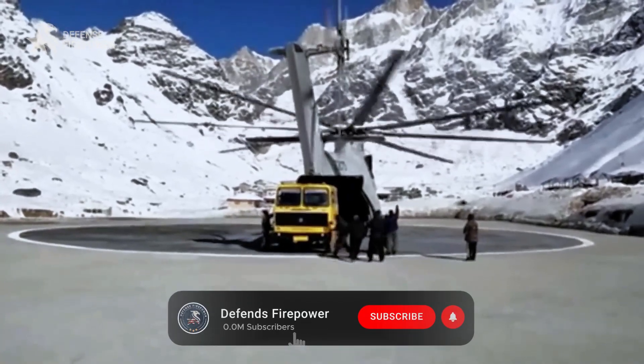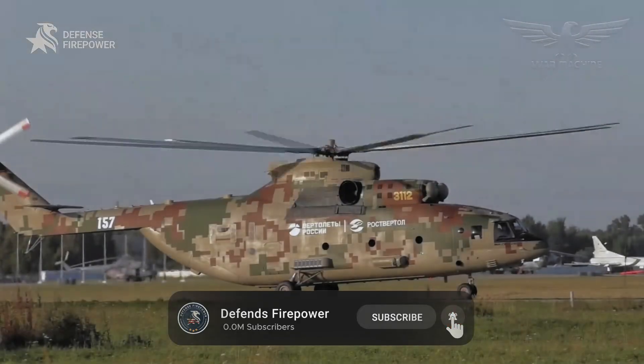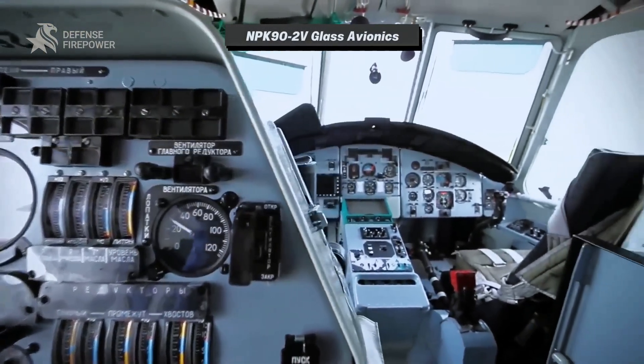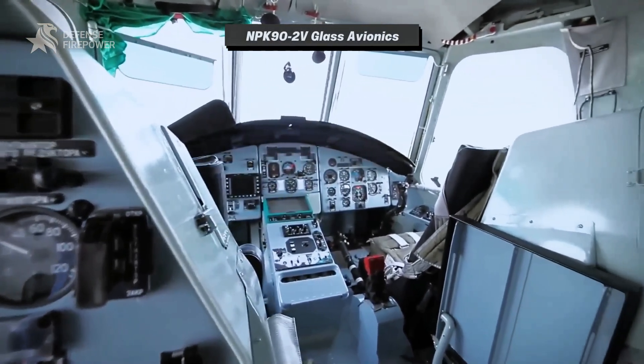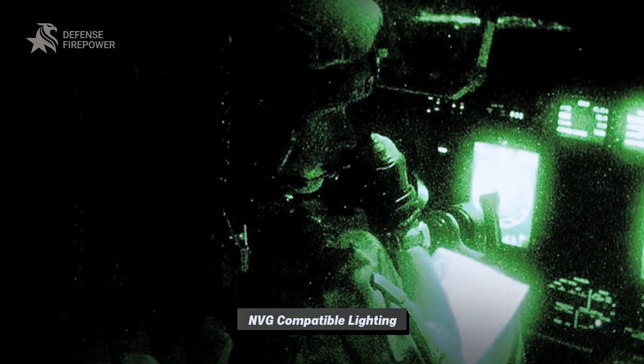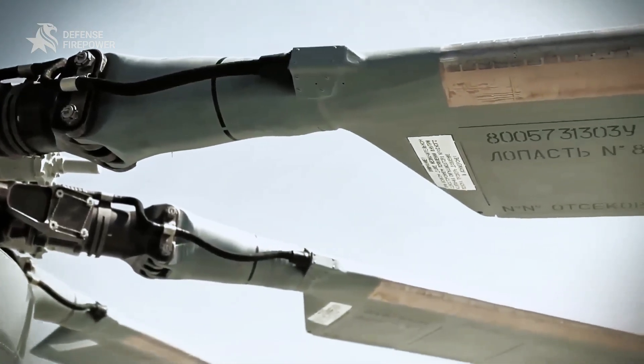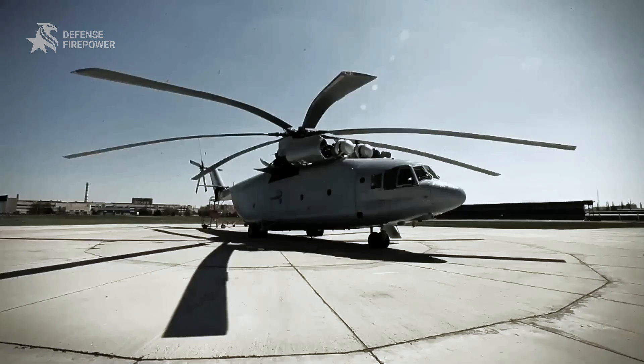To stay relevant, the type has been modernized. The MI-26 T2V adds NPK 90-2V glass avionics, digital flight management, NVG-compatible lighting, and crash-worthy seats in the Vitebsk defensive suite, as outlined by Rostec and industry reporting during trials and introductions.